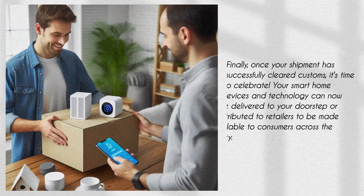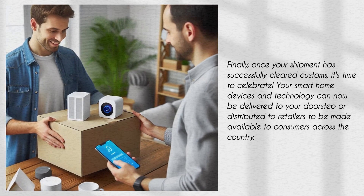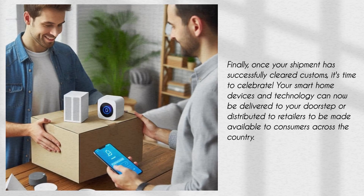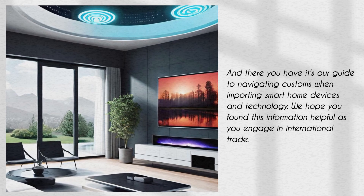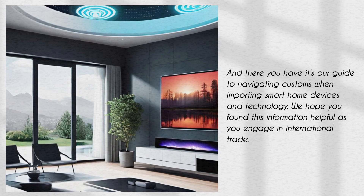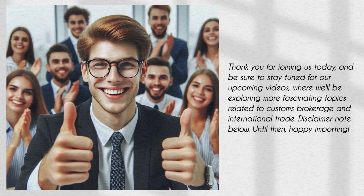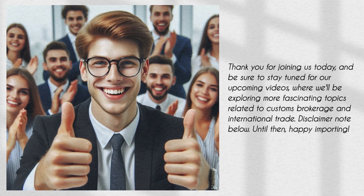Once your shipment has successfully cleared customs, your smart home devices and technology can now be delivered to your doorstep or distributed to retailers to be made available to consumers across the country. That's our guide to navigating customs when importing smart home devices and technology. We hope you found this information helpful. Thank you for joining us today, and be sure to stay tuned for our upcoming videos, where we'll be exploring more fascinating topics related to customs brokerage and international trade.